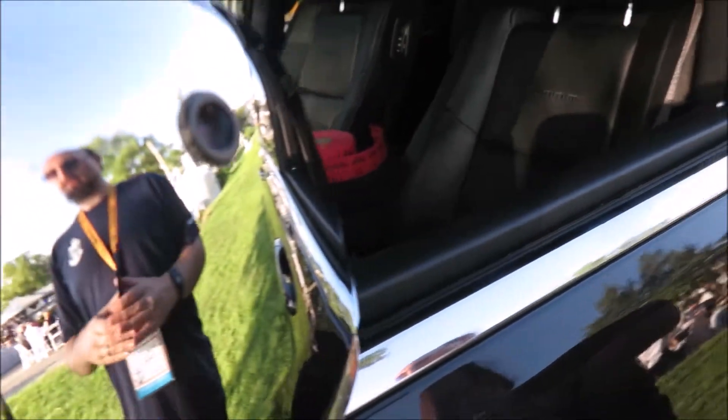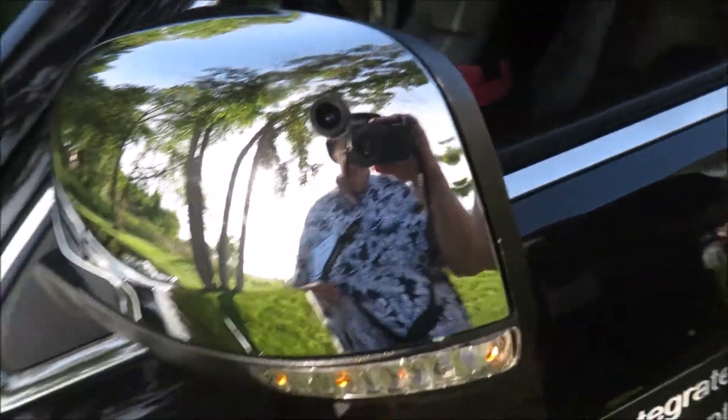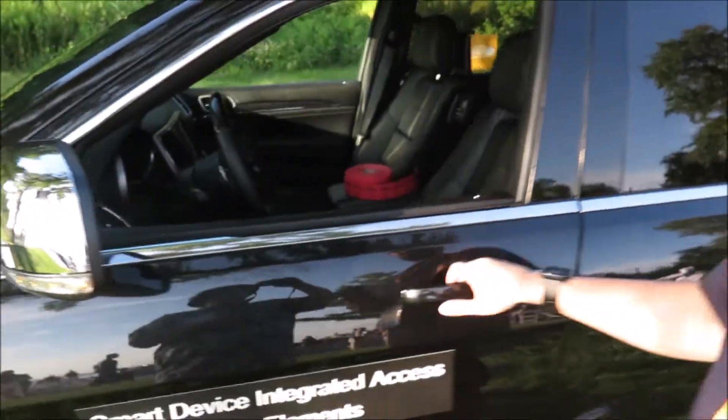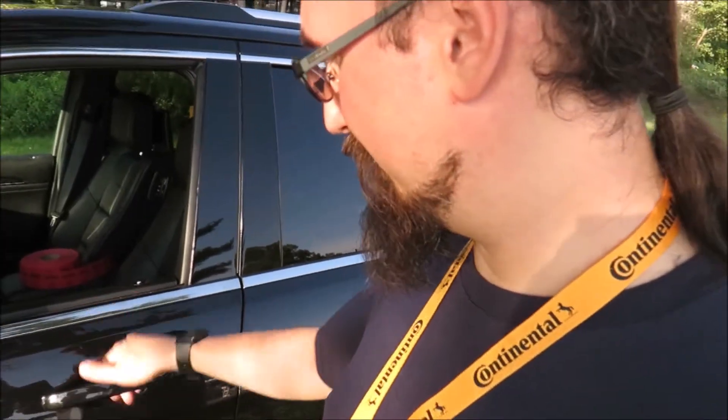Right there — that sees your face. Yeah, so I'm gonna look at it. And now it will let me unlock the phone, the car, or not.